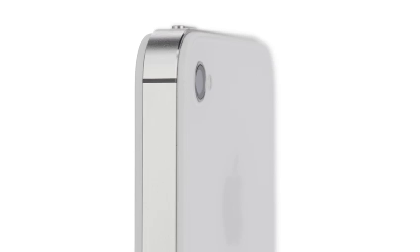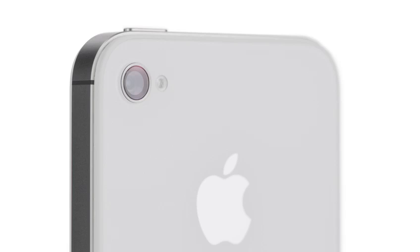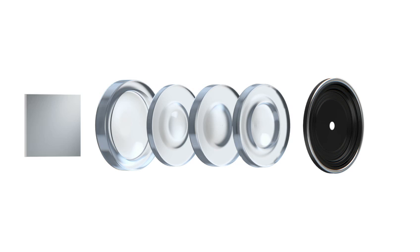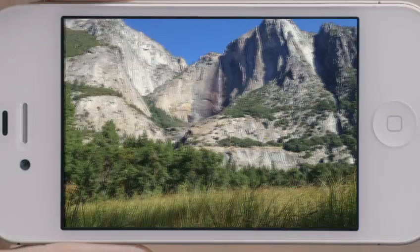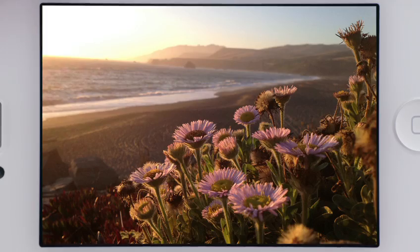iPhone 4S also has an all-new 8-megapixel camera, which dramatically increases the amount of detail in your photos. But the quality of a photograph isn't just about megapixels — the optics of the camera are just as crucial. We increased the size of the aperture to let more light in. We added a fifth lens, which gives you a sharper image overall. And the new sensor is designed to capture more light within each pixel, so you get far sharper photos with more detail and more accurate color. When you see the quality of the photos, it's hard to believe they came from a mobile phone.